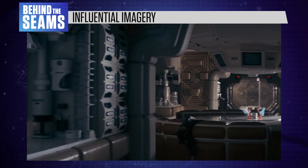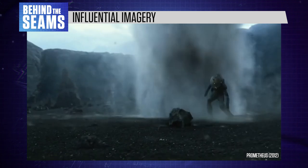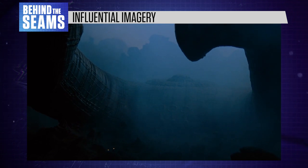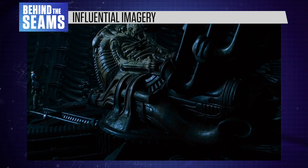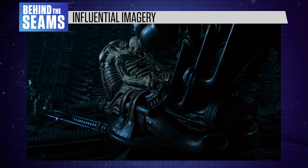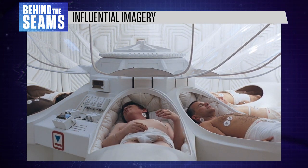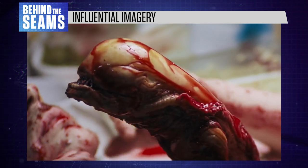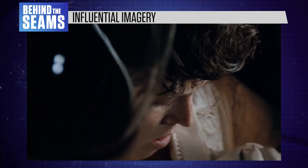Alien went on to inspire a franchise of sequels, prequels and spin-offs, and its universe has evolved a great deal since 1979. But that success is still rooted in the evocative atmosphere of the original movie. From a design perspective, that first film is still the best — it combines a realistic tone with symbolic visual choices woven seamlessly into the story. For instance, the film literally begins with the crew of the Nostromo looking like newborn babies emerging from their pods, setting the scene for more disturbing reproductive imagery when the alien arrives. And when Ripley strips down and steps into her clean white spacesuit at the end, it's like she's being reborn again.